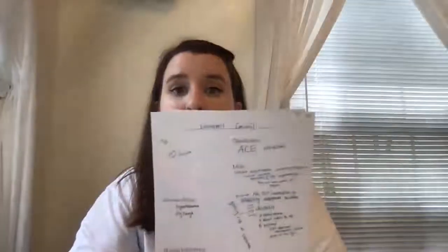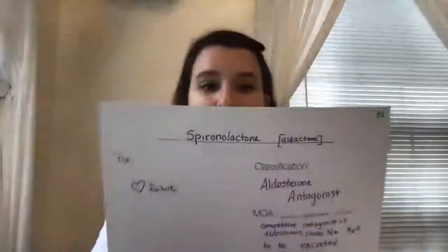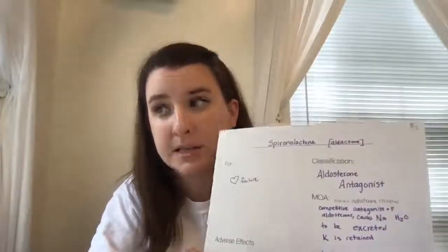Here it is alongside lisinopril — lisinopril is that drug that has the adverse effect of hyperkalemia, and spironolactone is the potassium-sparing diuretic that holds on to potassium in the body. The drug's name is spironolactone and the brand name is Aldactone.